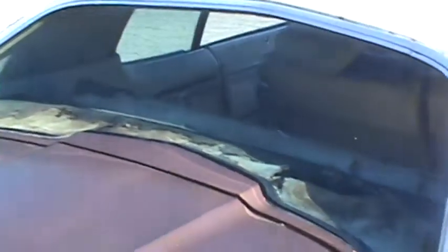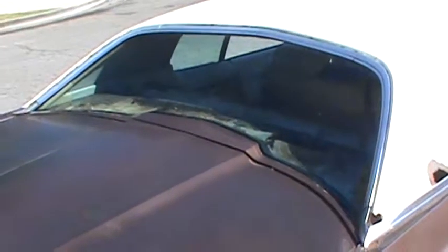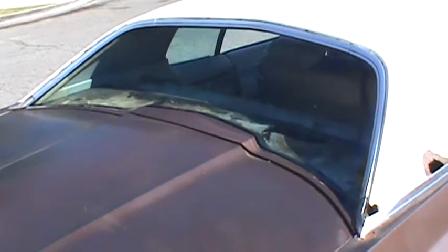Another spot of rust, and some more serious rust going on right here. Back windshield's good — I just had that put in about four or five months ago.